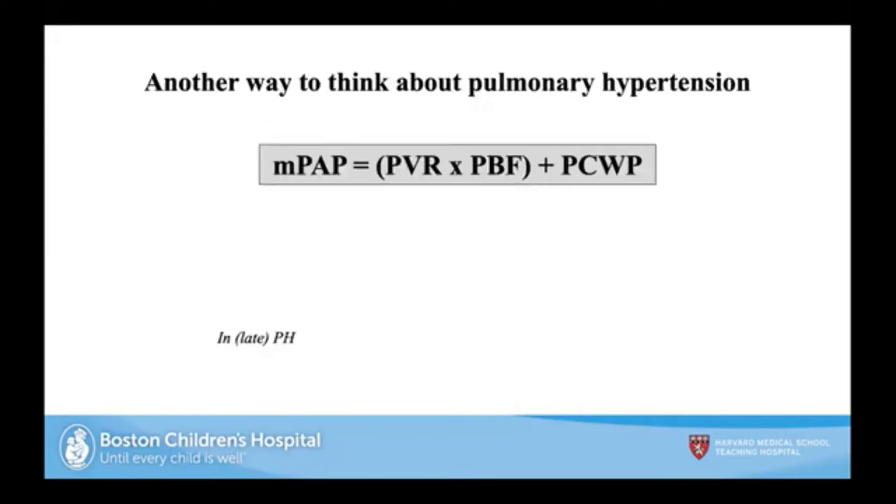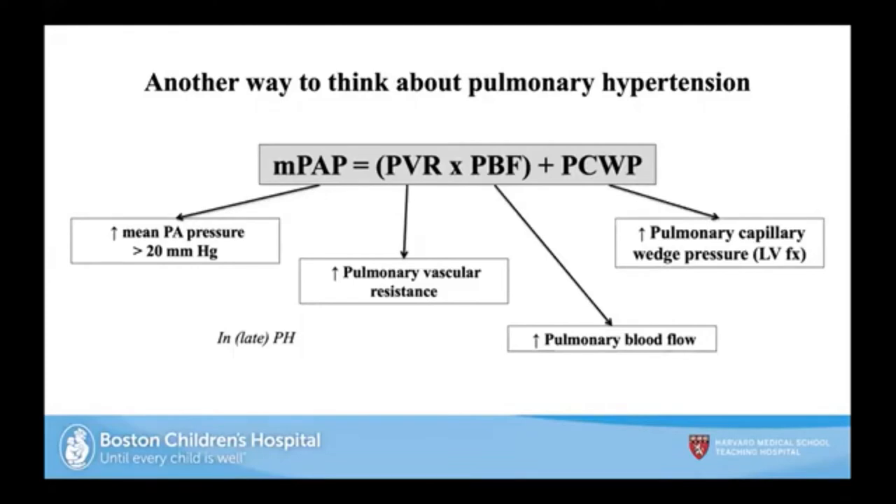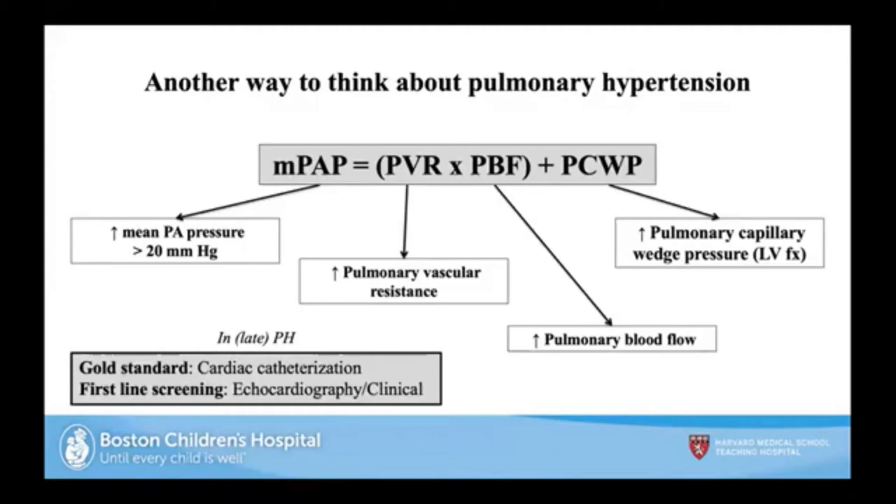Another way to think about pulmonary hypertension: Kurt did a great job presenting the paradigm where pulmonary hypertension is just an increase in pulmonary artery pressure, now defined as greater than 20 mmHg. It's a combination of three entities: pulmonary vascular resistance, pulmonary blood flow, and the left heart with pulmonary capillary wedge pressure. While the gold standard is cardiac catheterization, the first-line screening and diagnostic approach is probably echocardiography and clinical acumen.